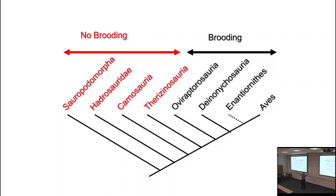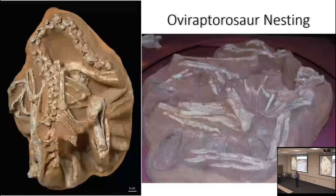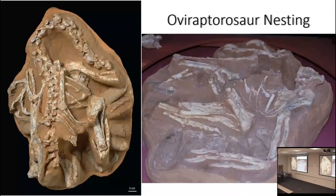Studies of oviraptorosaur nests show they typically have a hollow space in the middle where the parent would sit, and the size of that space scales to the body size of the parent. Giant forms like Gigantoraptor have a proportionally much bigger central volume surrounded by a ring of eggs, while smaller ones have a smaller central space. By the way, if you go to the Maryland Science Center in Baltimore, they have a giant oviraptorosaur nest cast you can get on top of and pretend to brood.